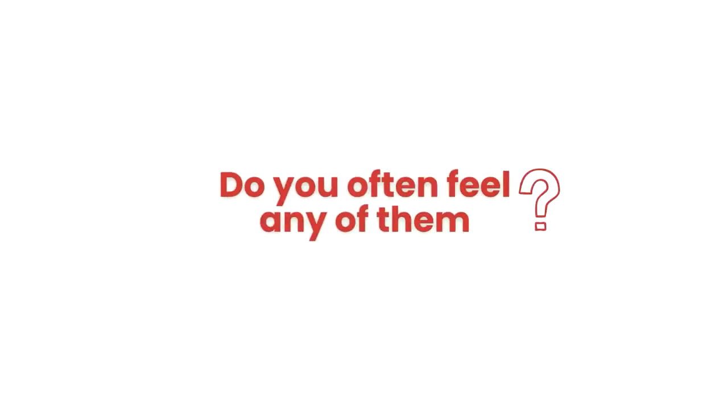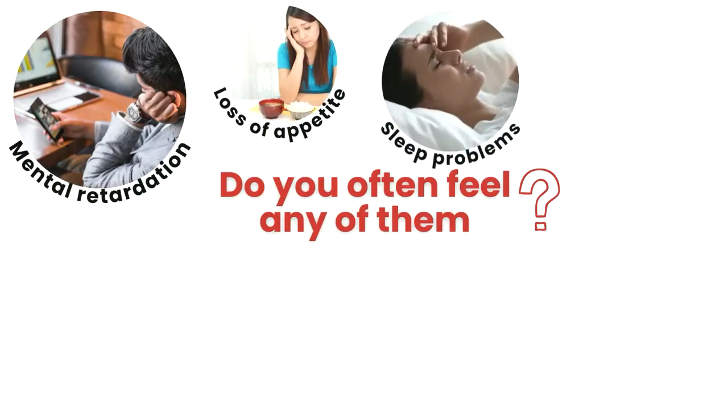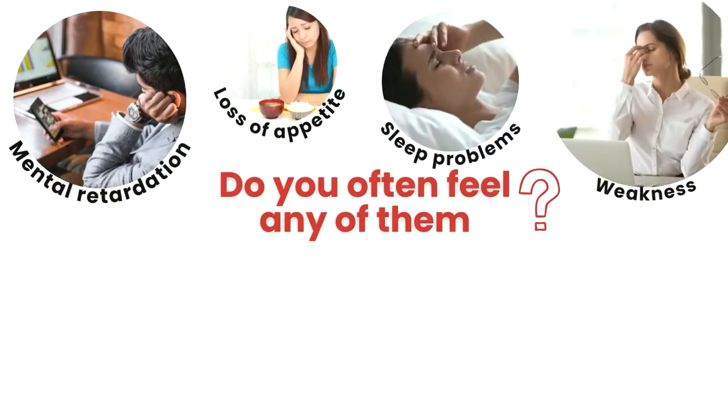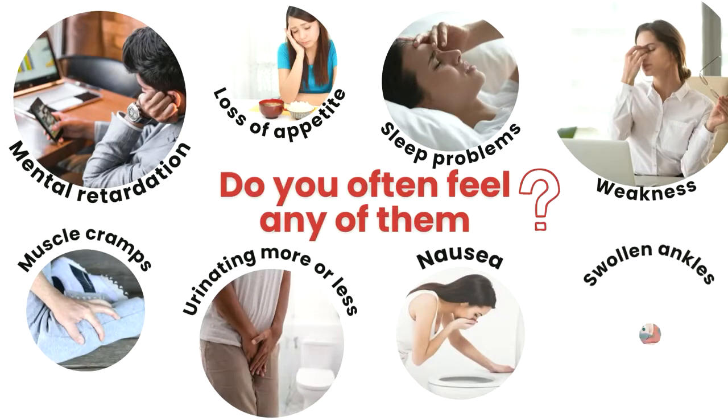Do you often feel any of them? Mental retardation. Loss of appetite. Sleep problems. Weakness. Muscle cramps. Urinating more or less. Nausea. Swollen ankles.